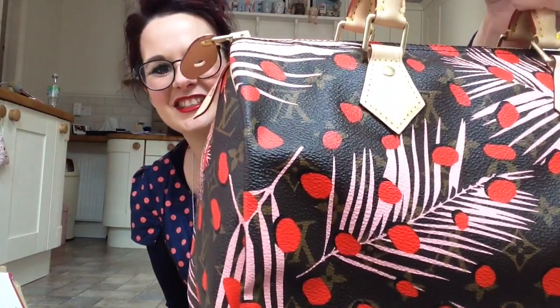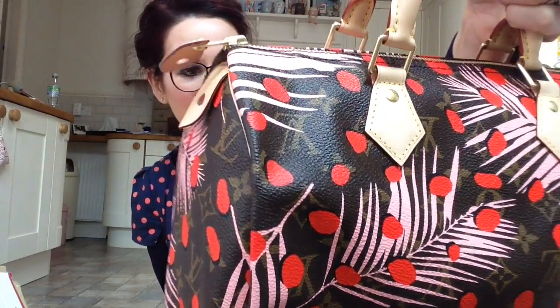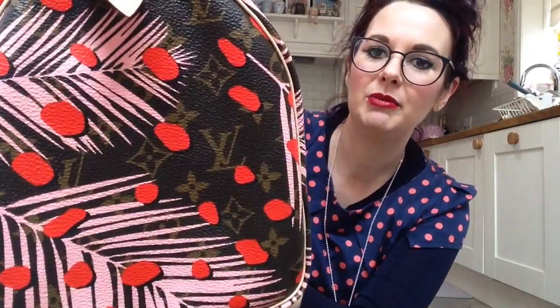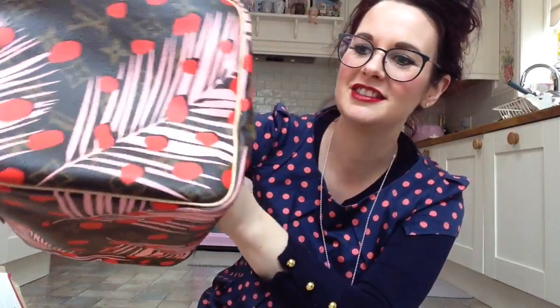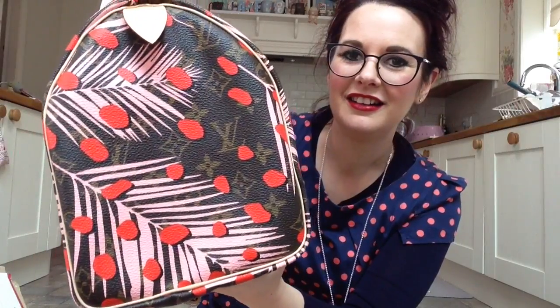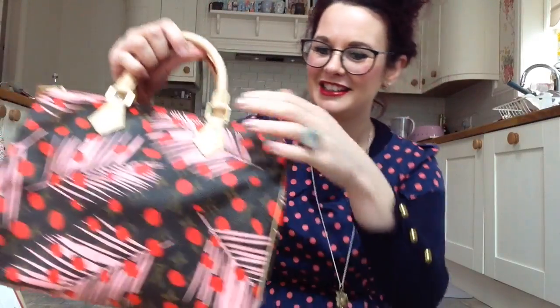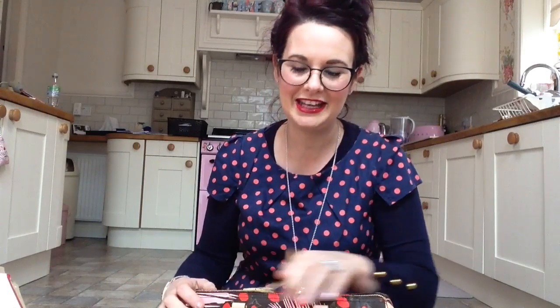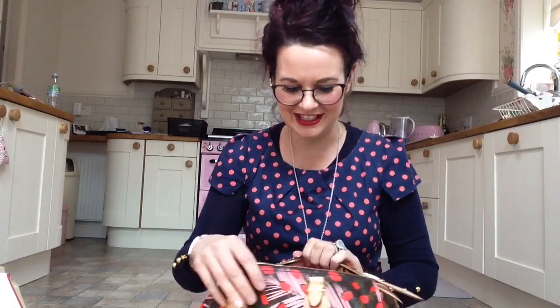Oh my goodness! The colours on it are so bright. I do actually think they're brighter than they perhaps look on camera, but I've got a good bit of daylight. It's like the most beautiful pink colour. I'm gobsmacked. You're probably all like, 'Oh my god, she's got another speedy.' I think I've turned into the speedy queen.